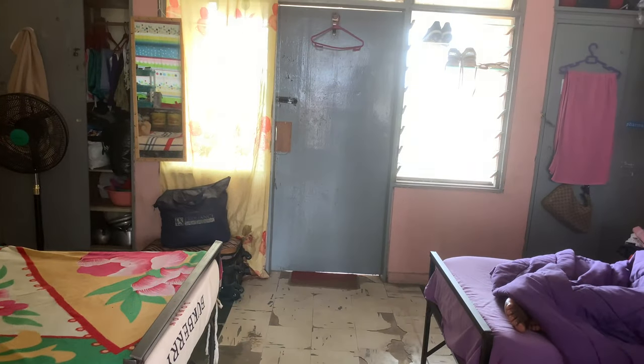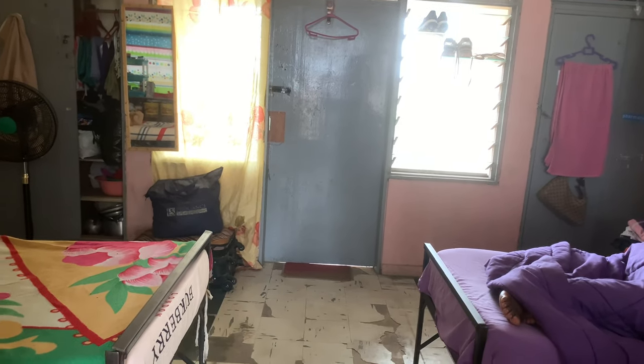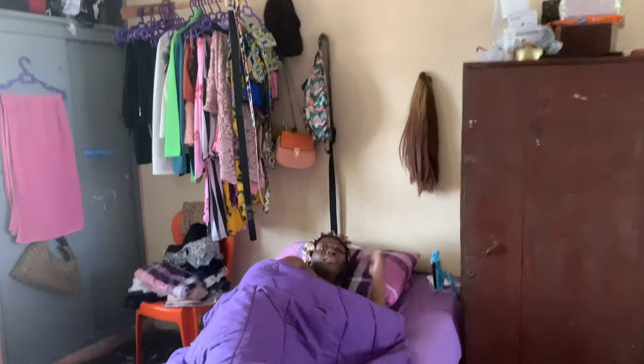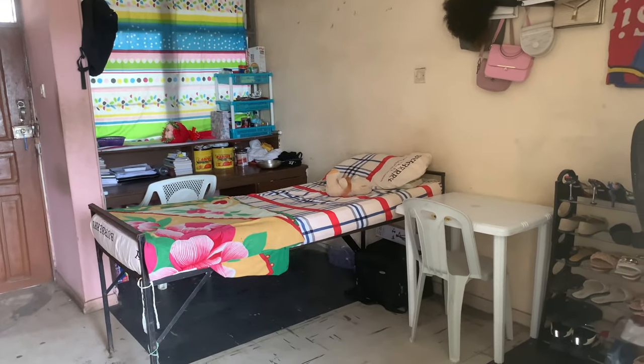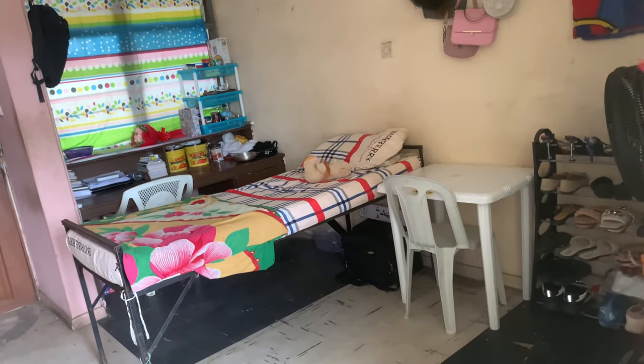Welcome to my room! As you can see there are two bunks in the room. This side is for my roommate — say hi! This is my side and that's the part I'll be showing you guys. Let me close the door.